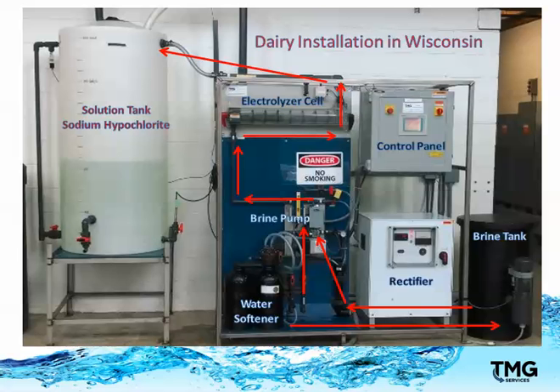The Intelligent Disinfection system is made up of five major components, including the electrolyzer panel, water softener, the brine pump, the rectifier, and the control panel, all working closely together to automatically and safely create the disinfectant.